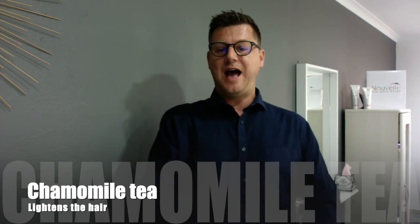And lastly, chamomile tea. With chamomile tea you can lighten up your hair and this is especially effective for those who already have blonde hair. So try these, let me know what you think about it and we'll see you on the other side.